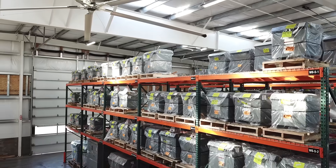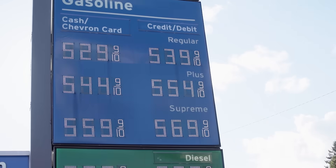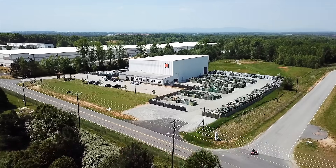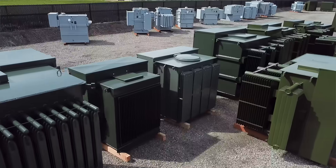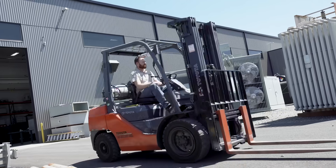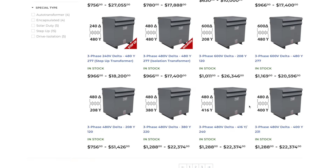Finding in-stock transformers plus the people with the know-how to help you finish your projects the right way the first time is a bit like finding gas that's still below four bucks. And while we can't do much about those gas prices, we can promise you the best selection of in-stock transformers available anywhere, combined with a buying experience that's second to none.